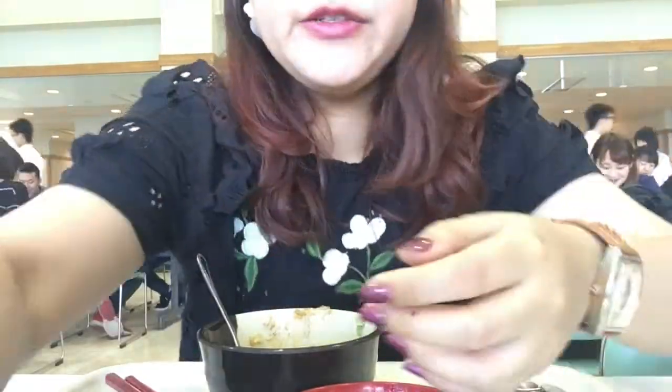It stains a little bit from the tissue, but it's still fine. But after the meal, as you can see, the lip color is still on — still has some color, but it's not as vivid as the first time you apply it. But I think I'll go to my meeting with this lip on, so it should be fine.